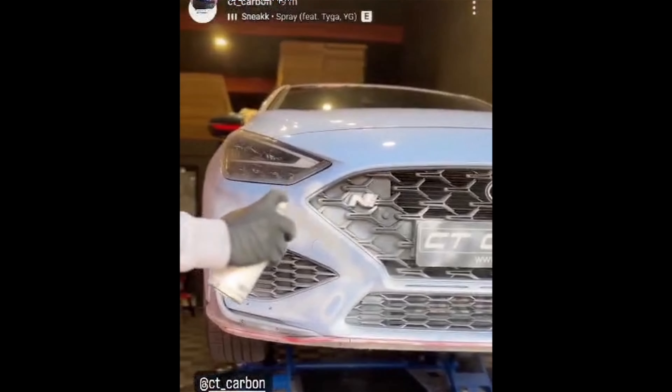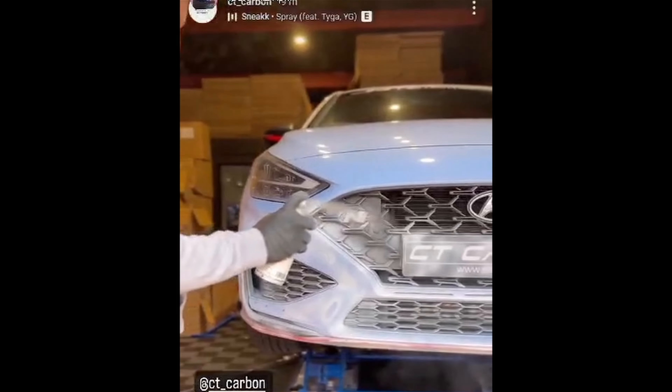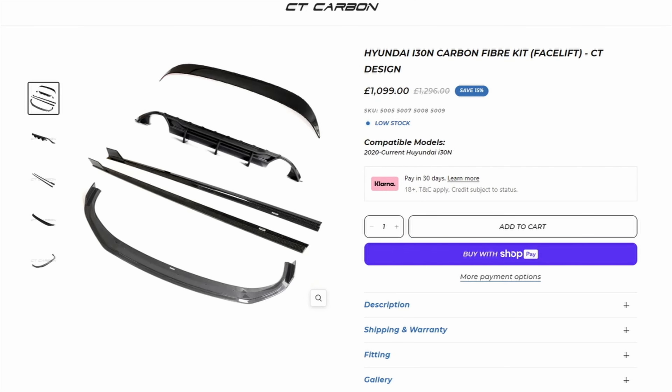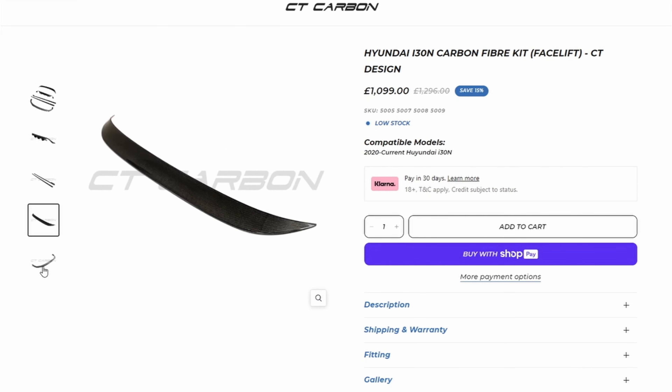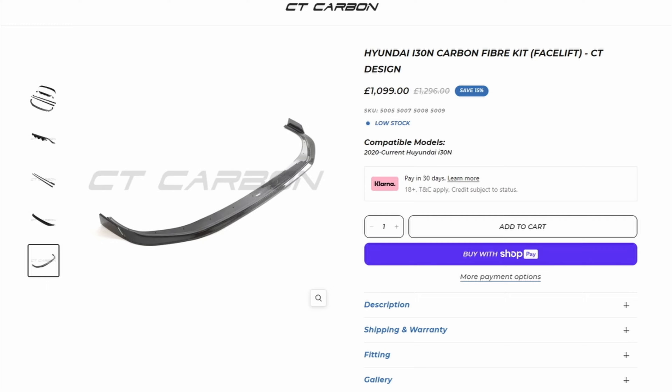I organised a trip, I turned up and what they did was they scanned the car with this big machine, and they did that so they could get the measurements for their four-piece carbon kit, which would be the spoiler, rear diffuser, front splitter and side skirts.